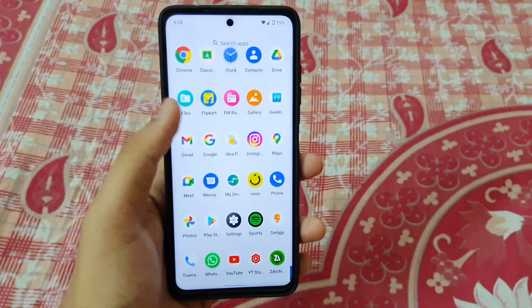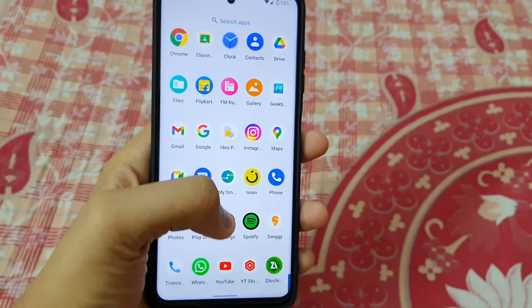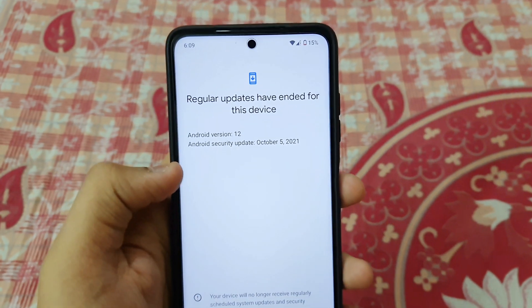What is up guys, my name is Talha and you are watching Gadgets Sphere. So this is Arrow OS running on the POCO X3 Pro — Arrow OS Android 12 — and it is running very very smoothly. I have been using this for around 2 days now and I am going to give you my impressions about it.